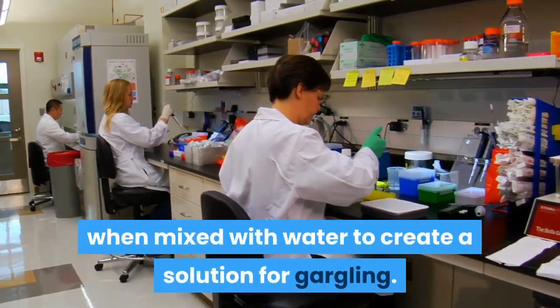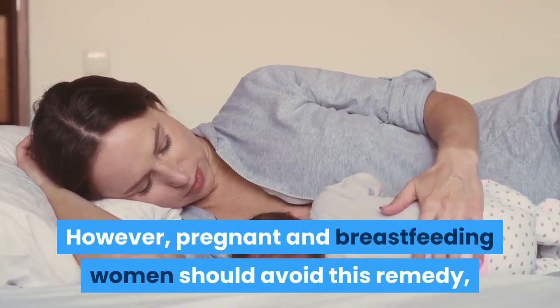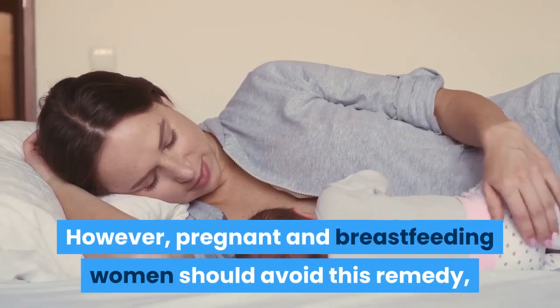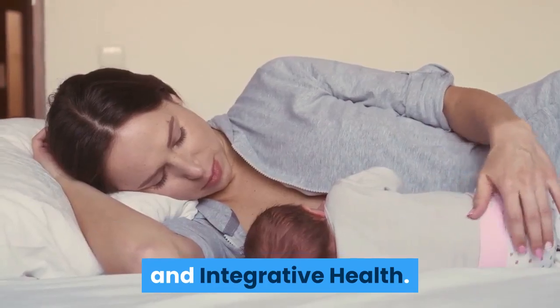Number eight: licorice root. Licorice root has long been used to treat sore throats, and recent research shows it's effective when mixed with water to create a solution for gargling. However, pregnant and breastfeeding women should avoid this remedy, according to the National Center for Complementary and Integrative Health.